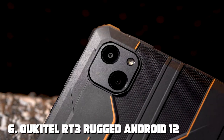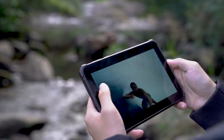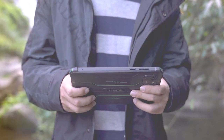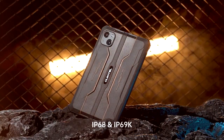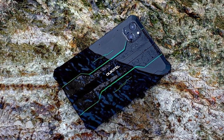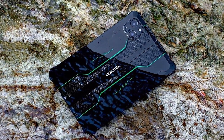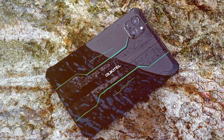Moving on to number 6, we have the OUKITEL RT3 Rugged Android 12 Tablet, the perfect companion for adventurers and outdoor enthusiasts. Built to withstand tough conditions, this rugged tablet is designed to keep up with your active lifestyle.